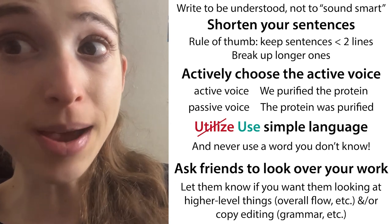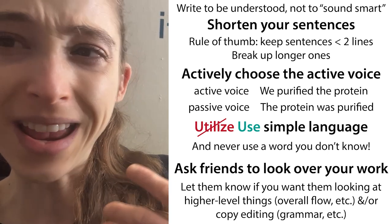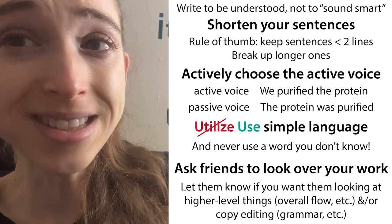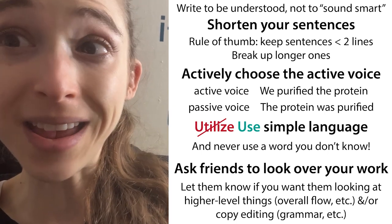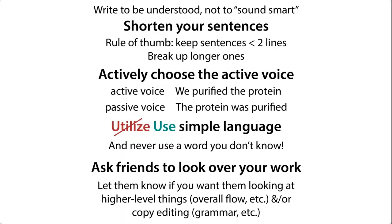I'll talk about this and also some other scientific writing advice that I have gotten and will give. It's never going to be easy, but it does get easier and you can always improve your writing. A lot of the improvement is actually by making things simpler. I'll go over each of these in more detail, but these are the key things I recommend focusing on if you're trying to improve your scientific writing.